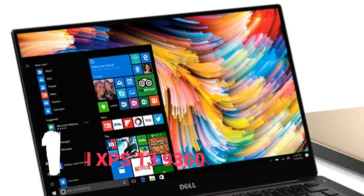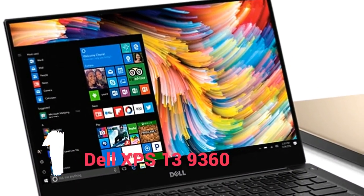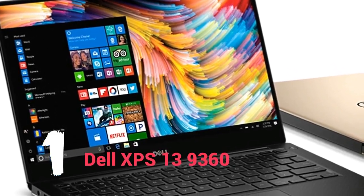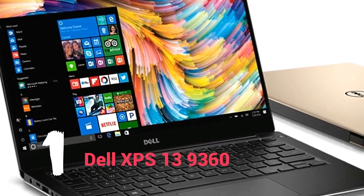Number 1: Dell XPS 13 9360. The XPS 13 retains its crown as the undisputed champion of the Ultrabook market, and one can only admire Dell for its unwavering Linux support on a flagship machine. The laptop is customizable so you can configure it to be suitable for everything from routine office tasks to gaming.